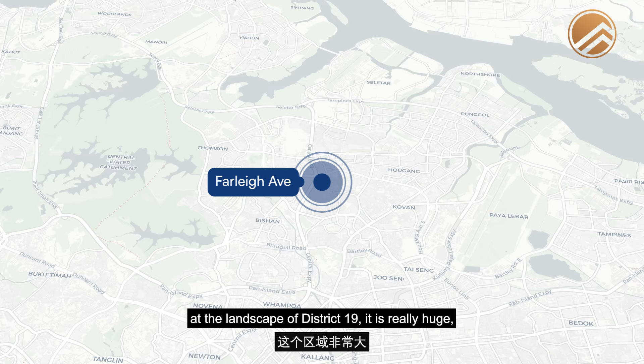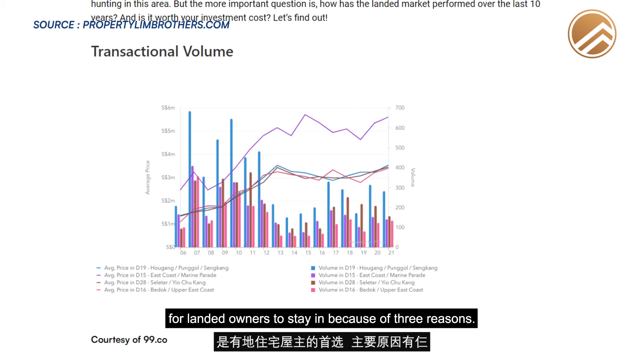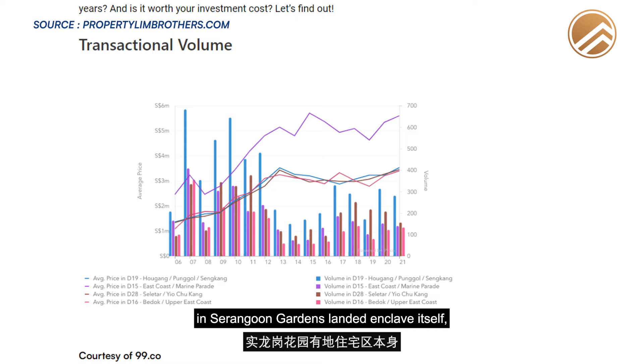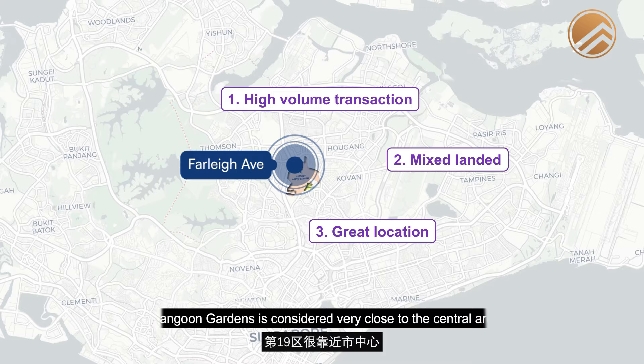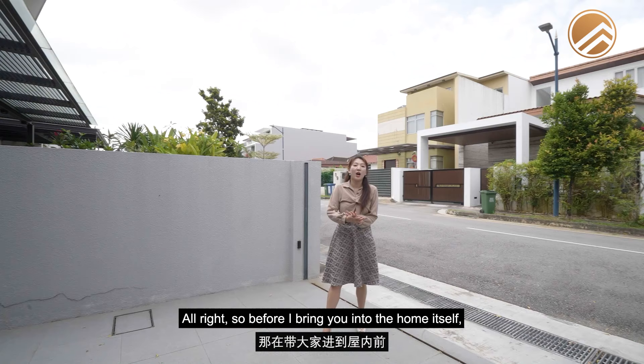The landscape of District 19 is really huge — from Yio Chu Kang to Serangoon to Kovan. Serangoon Garden remains one of the top choices for landed owners for three reasons. Number one, there is a very high volume of transactions, which is important if you're looking for good valuation projection. Number two, the Serangoon Garden landed enclave is zoned 2-storey or 3-storey mixed landed, meaning developers cannot buy neighbouring units and convert them into boutique developments or apartments. Number three, Serangoon Garden is close to the central area but more affordable compared to Bukit Timah or East Coast.